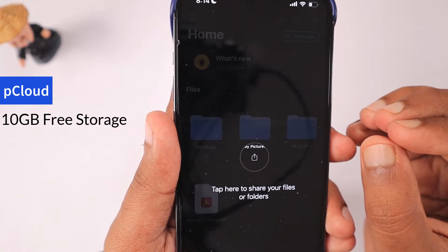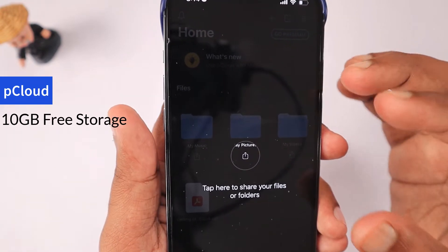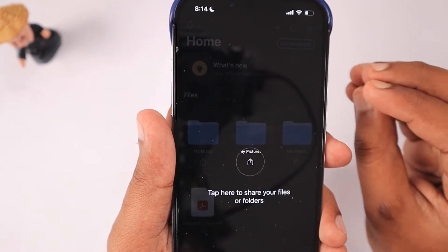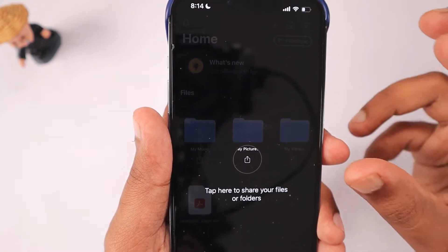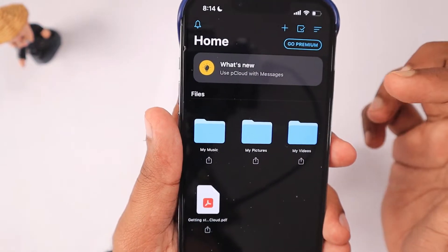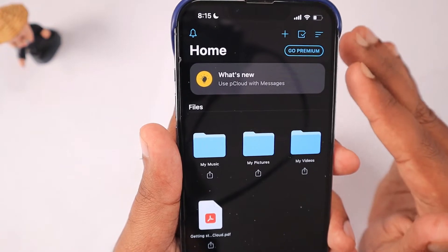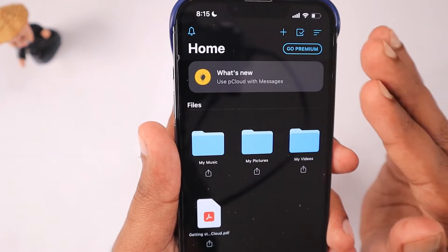Mostly around Black Friday or Cyber Monday, they run promotions that go viral in the tech world. They always have lifetime plans, and during that promotional time the plans get much cheaper. So if you're planning to buy pCloud for long-term usage, you may want to wait for the Black Friday period.